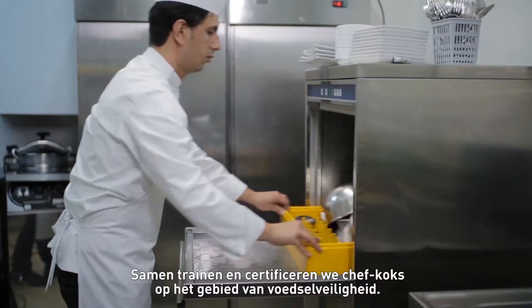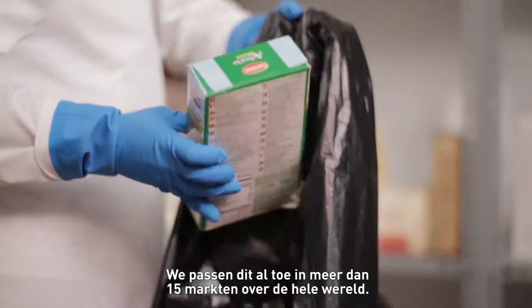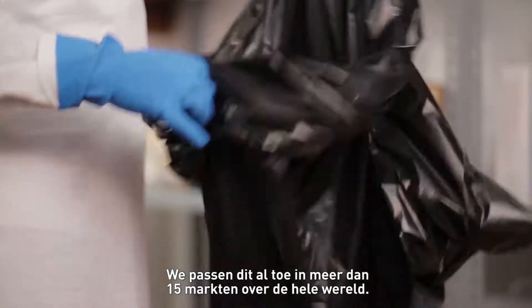Together, we are training and certifying chefs in the area of food safety. We've already rolled this out in more than 15 markets around the world.